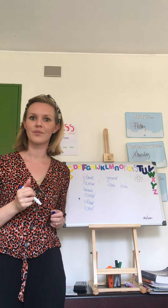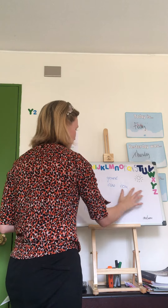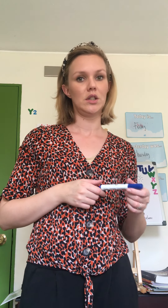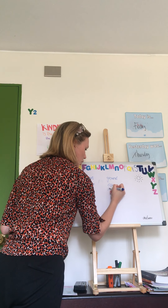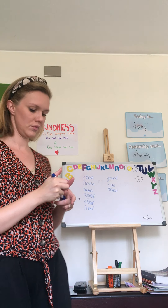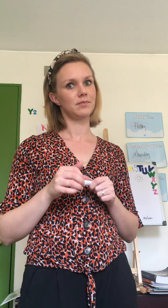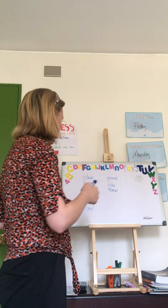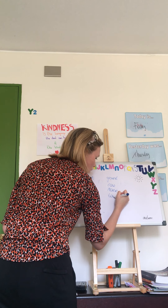The next word is 'ground.' The ground is the area where you're standing on, like the floor. After that we have 'cow' — that's an animal.